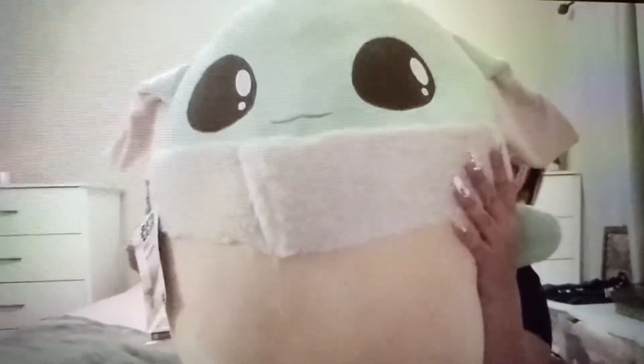So the first thing I picked up was this ginormous plushy Baby Yoda. My son, he really, really likes Baby Yoda. I think he's in some kind of Fortnite group where they call themselves like Baby Yoda or something. So I got this for him.